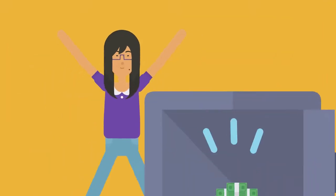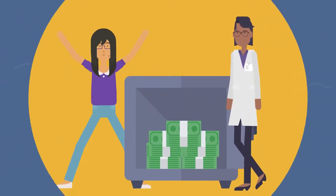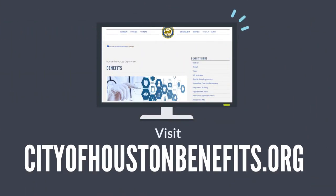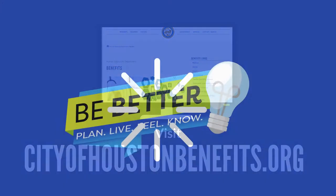Not only will you save money, Express Scripts' user-friendly and time-saving features take the stress out of keeping up with your prescriptions. For more information, visit cityofhoustonbenefits.org.